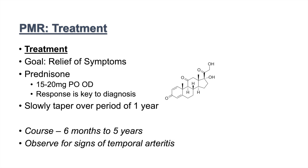Because patients with PMR have an increased likelihood of developing temporal arteritis, we want to observe for signs of temporal arteritis — any sudden vision loss, any jaw claudication — to make sure we don't miss temporal arteritis in these patients. The treatment for temporal arteritis is high-dose steroids.